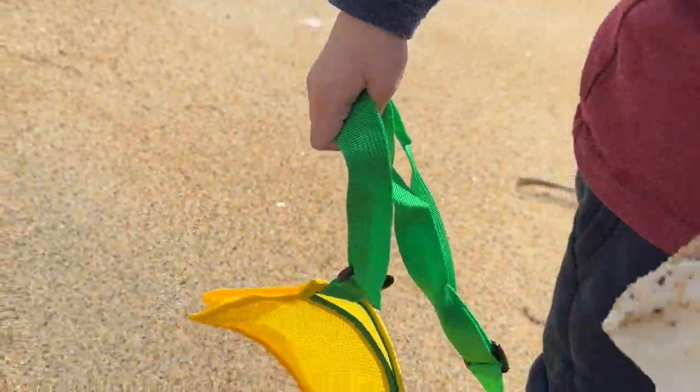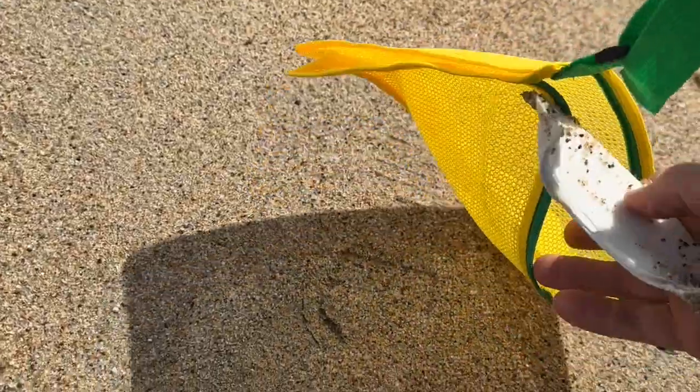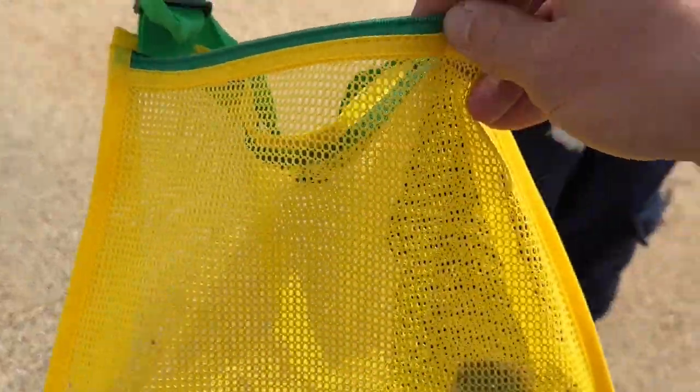Oh but it's sandy — can you help me? Yeah, but guess what, we're gonna put it in our bag when we're all done. Look at that — there's another shell. Wait for me! You want to go wash them now in the ocean?